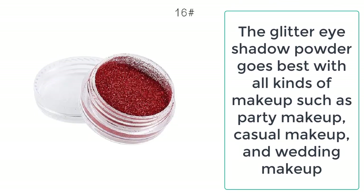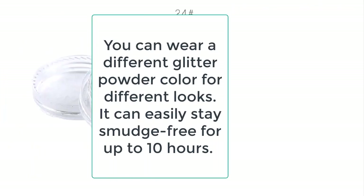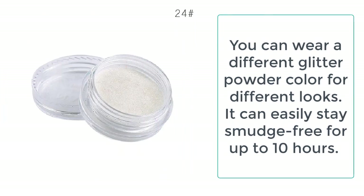The glitter eye shadow powder goes best with all kinds of makeup, such as party makeup, casual makeup, and wedding makeup.